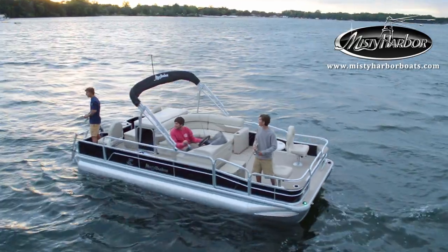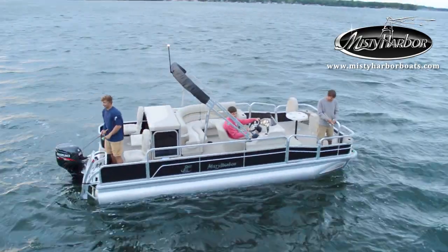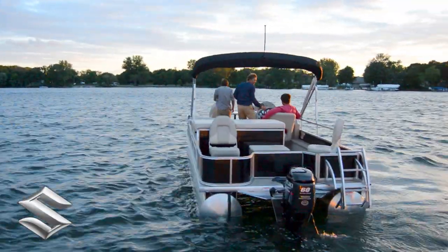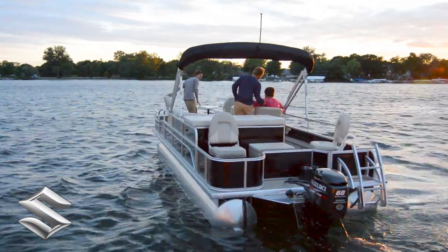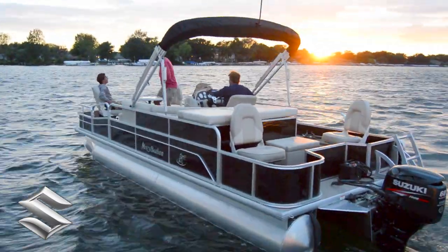Adventure fish model pontoons have four different standard layout options in either 18, 20, or 22-foot deck lengths. This Adventure 225 CF is powered by a Suzuki 60-horsepower four-stroke outboard motor using an aluminum prop.